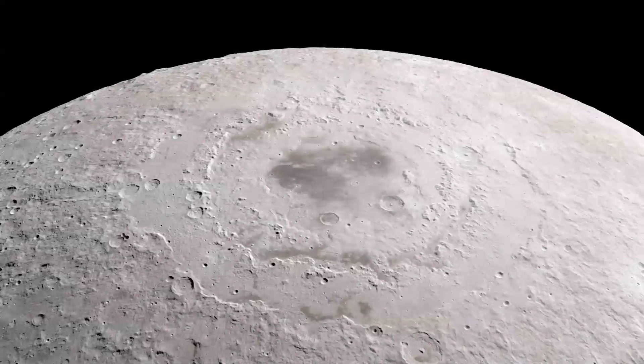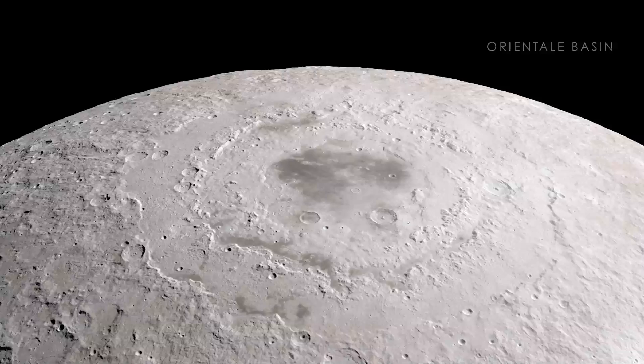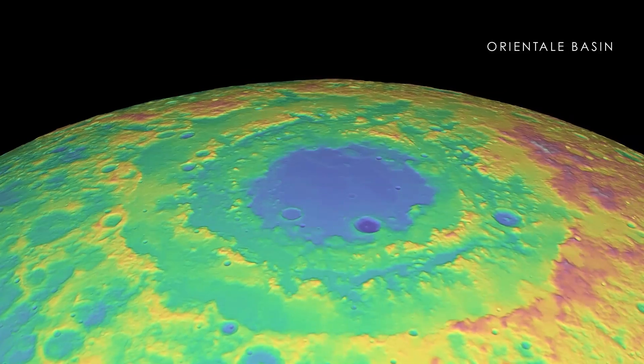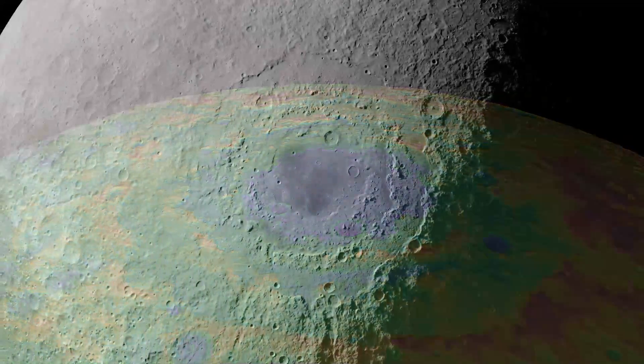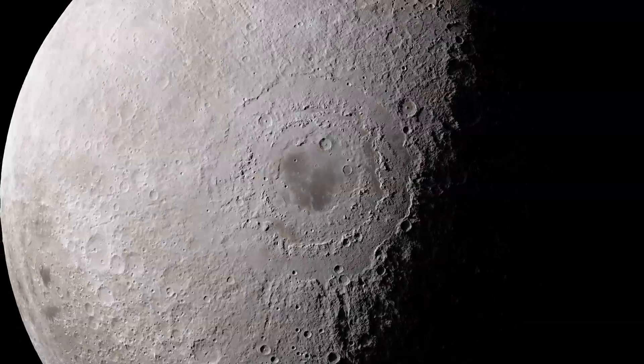We'll start with one of the largest impacts: Oriental Basin, a feature that's as wide as the distance from New York City to Cincinnati. Using new elevation measurements, we can clearly see the effects of what is likely the last giant impact event in lunar history, with its outer mountain rings rising many kilometers above the lowest points inside the crater.